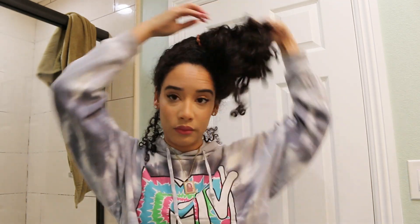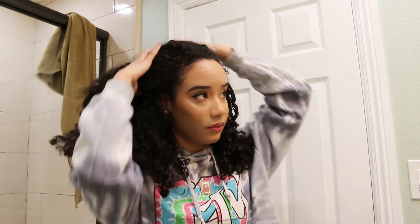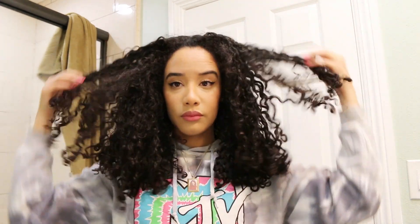Hey guys, so today I'm really excited because I am sharing with you guys how I refresh my curls. We are also doing a giveaway today, so make sure you check out the description box for the rules of entry.